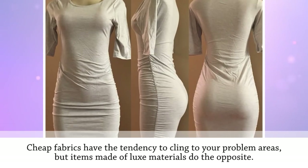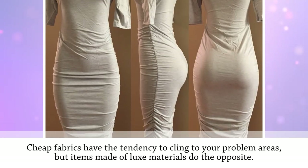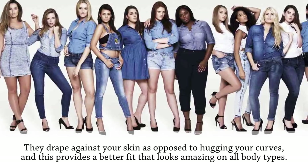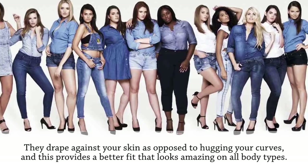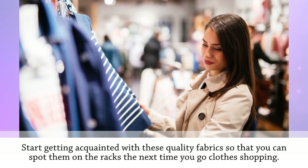Cheap fabrics tend to cling to your problem areas, but items made of luxe materials do the opposite — they drape against your skin as opposed to hugging your curves, providing a better fit that looks amazing on all body types. Start getting acquainted with these quality fabrics so you can spot them on the racks the next time you go clothes shopping.